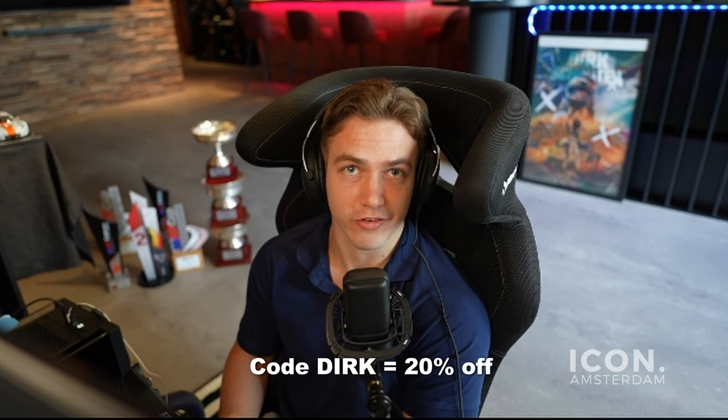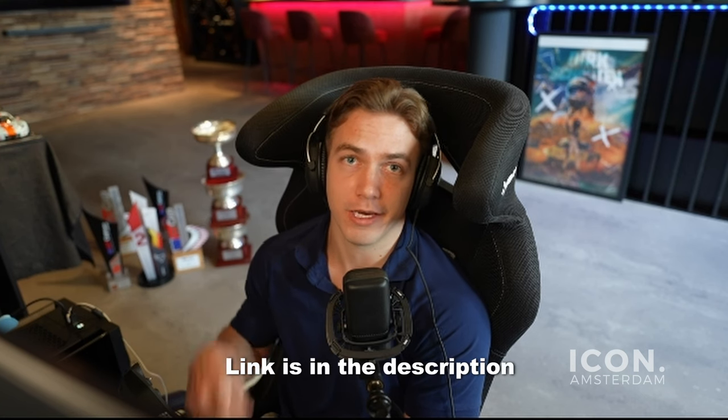Just a really short break - Icon Amsterdam has a huge sale going on, it's the clothing brand I wear. With code 'dirk' you get an additional 20% off. I've got them linked in the description if you want to check it out.